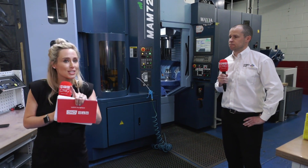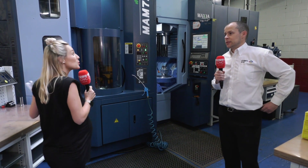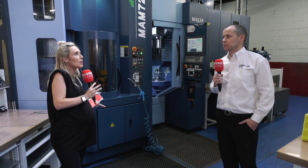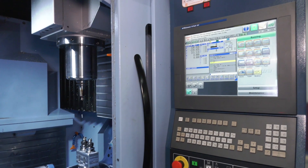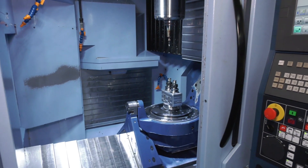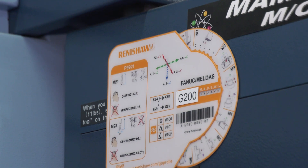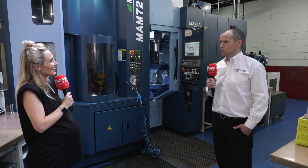Do they break down? Breakdowns are very rare, but when they do arise we have an engaged support staff at Matsura — always on hand to speak with. We've also worked closely with Renishaw in terms of learning how to embrace the best probing strategies. It's been a learning curve over the last five or six years, one we continue to improve on.